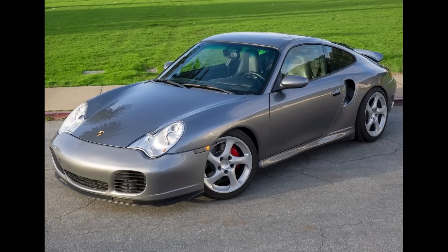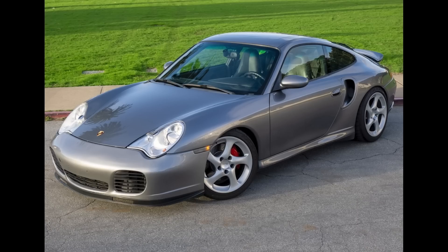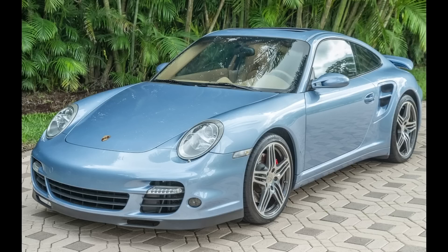A Seal Gray 2003 911 Turbo Coupe with 76,000 miles sold for $64,196. Equipped with aftermarket intake and exhaust and more, this was a nice car, well-purchased. A paint-to-sample Horizon Blue 2008 911 Turbo Coupe with 56,000 miles sold for $98,000. Yellow. And another Betty. A fair price on an uncommon color — I really like these. Interestingly, a similarly colored car sold on PCAR Market in November for $96,000.